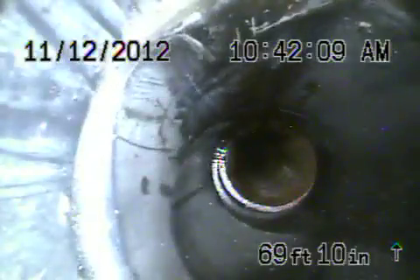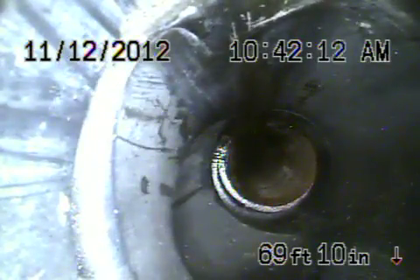You can see it's raining. We're going to bring the camera back. You can see now we're coming into the existing ABS plastic. The soft stoppage is in that tire pipe.